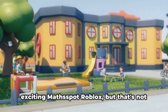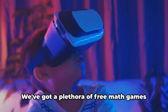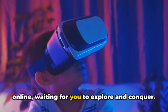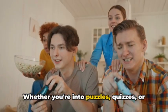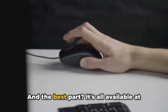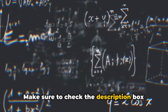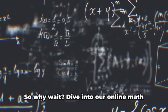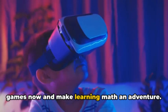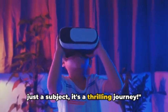Alright folks, you've heard about the exciting MathSpot Roblox, but that's not where the fun stops. We've got a plethora of free math games online waiting for you to explore and conquer. Whether you're into puzzles, quizzes, or interactive learning games, we've got it all, and it's all available at the click of a link. Make sure to check the description box below for these links. So why wait? Dive into our online math games now and make learning math an adventure. Remember, with MathSpot, math is not just a subject — it's a thrilling journey.